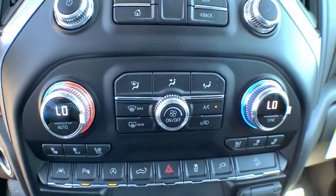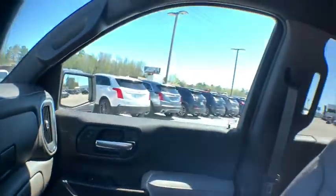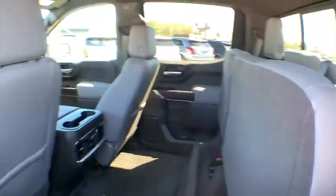Fog lights, trip computer, heated steering wheel, power door locks, electronic stability control, heated front seat, power windows, security system, rear window defroster.